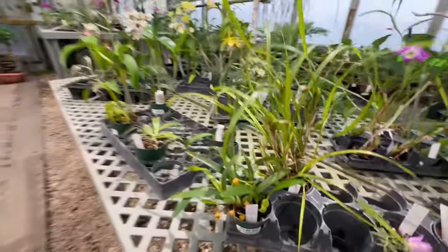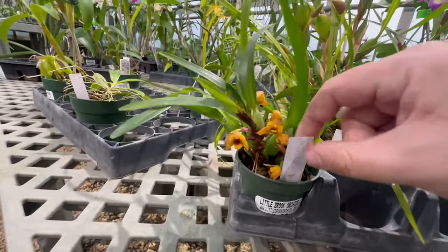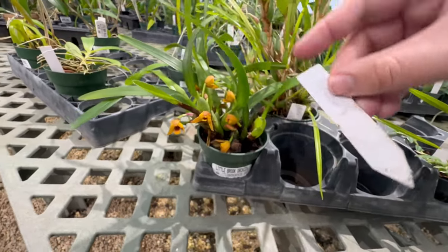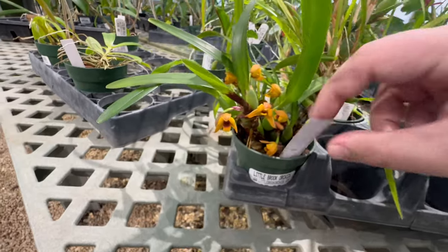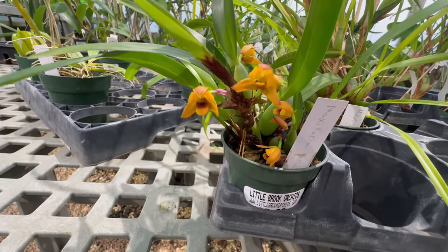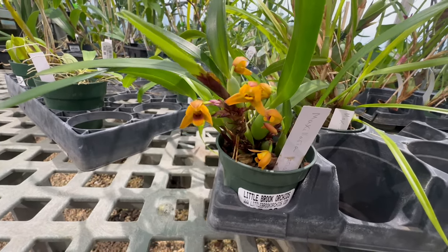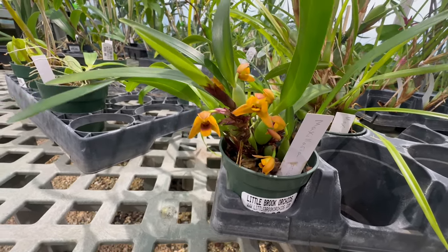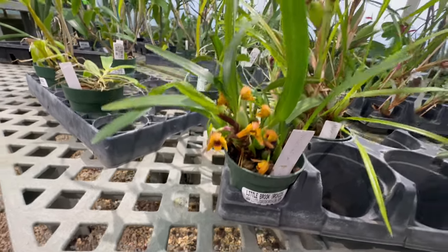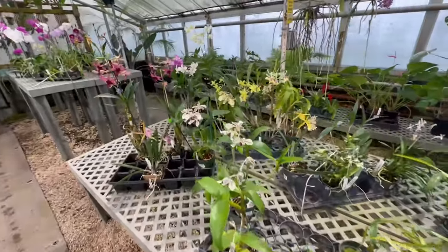We have another Maxillaria here — I think this is Maxillaria variabilis. It is — Maxillaria variabilis. It has these cute little yellow flowers. I know they sell these; I think they're from Ecuador maybe. I've never really dabbled in Maxillarias yet, so something I'm going to have to try.